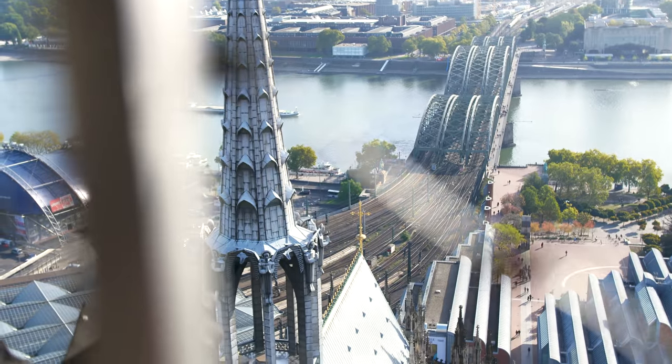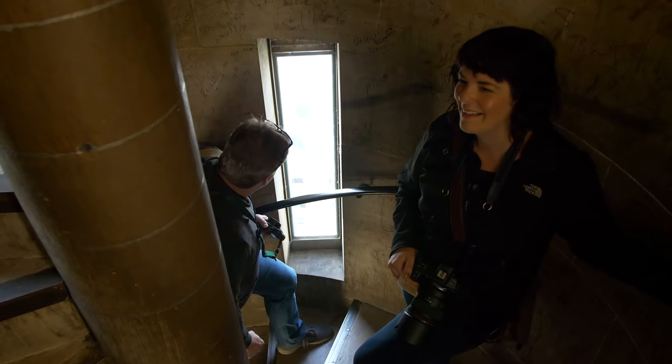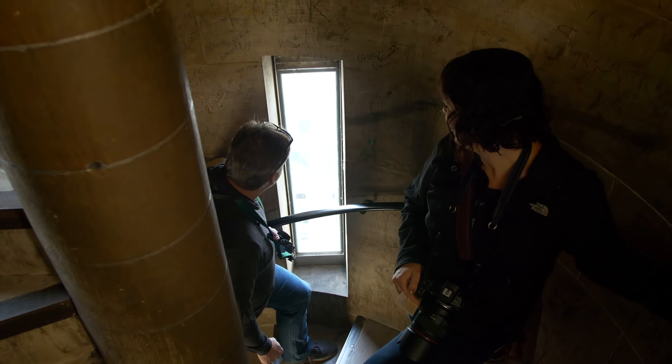Hey TCS TV viewers, it's Evelyn and Dave coming to you from The Camera Store. We're here in Cologne, Germany to cover Fotokina. We are at the tallest point of Cologne in the famous Cathedral — you can hear the bells ringing behind us, it's 10 a.m. We just climbed 533 stairs to get up here. I'm still a little dizzy; they're all spiral staircases, so be prepared if you want to do this.